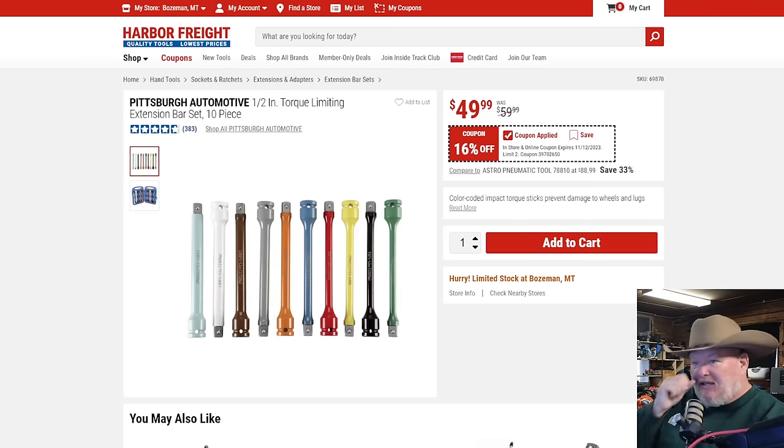Then we've got the half-inch torque limiting extension set. It's only 16% off — doesn't quite meet our margin — but I've seen people talking about it a lot. As far as I understand it, torque sticks really only work well with air tools. It's something to do with the physics of it. I could be wrong — if I am, put it down in the comments. If you make a coherent argument and I think you're right, I'll pin it.